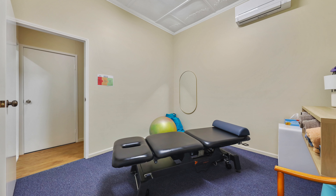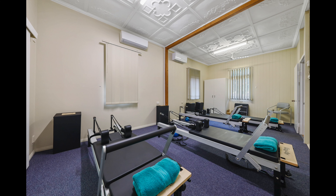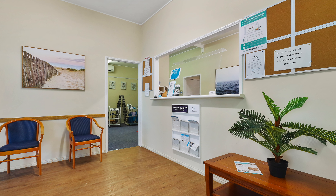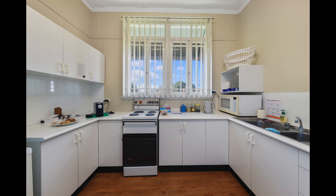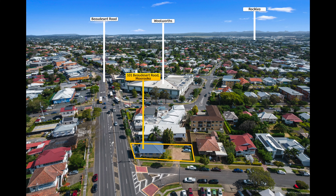The existing fit-out features multiple consulting rooms, open plan therapy areas, walk-in reception and waiting room, and full shower and kitchen amenities. The site boasts over 16 metres of frontage to Beaudesert Road.